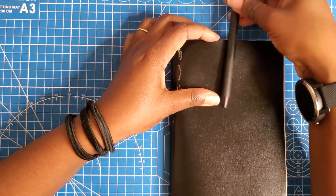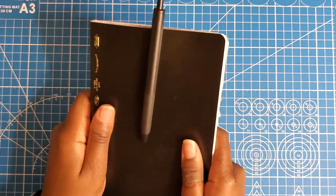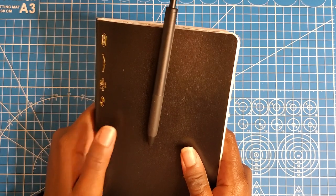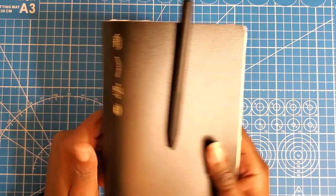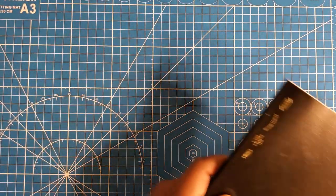That's my creative journal — it doesn't have a cover yet, it's on its way from Amazon. I'm going to put it in a Moterm gray pebble leather cover, similar to what my Weeks is in.